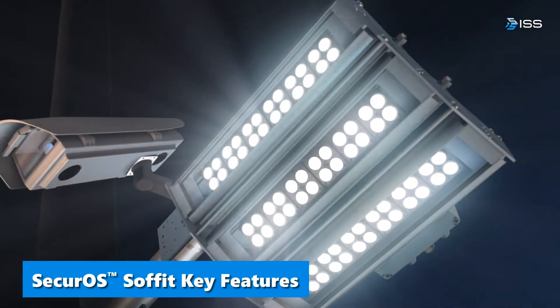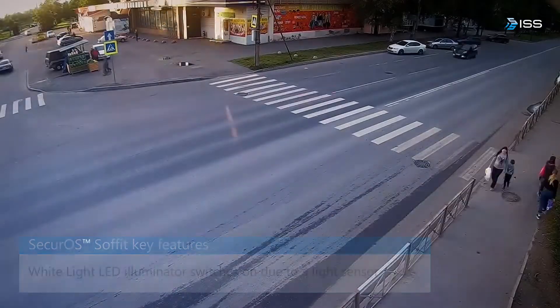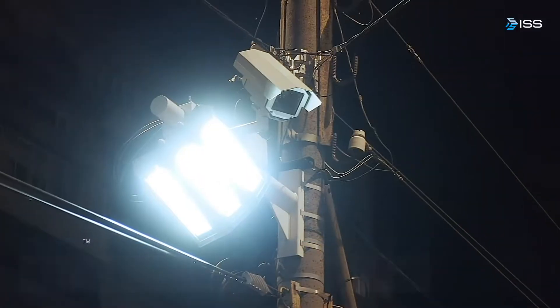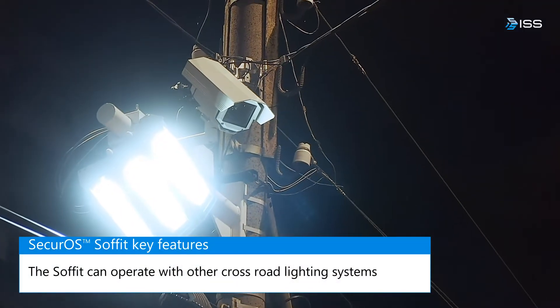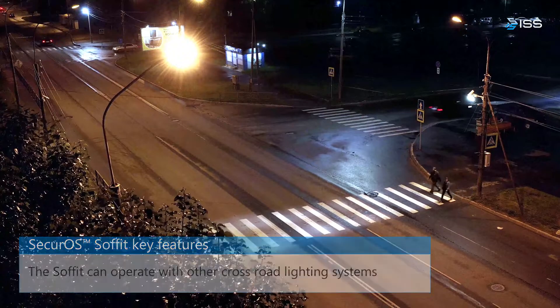Securo Sofit is an effective solution to ensure pedestrian safety at any road crossing. The Sofit can also act as a general lighting fixture, illuminating the area around it for visibility. The illumination switches on automatically when outside lighting is low.